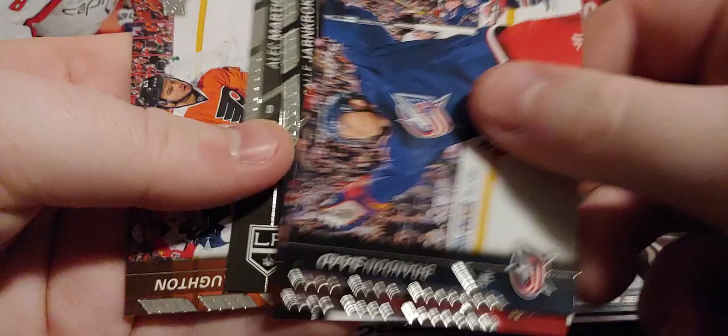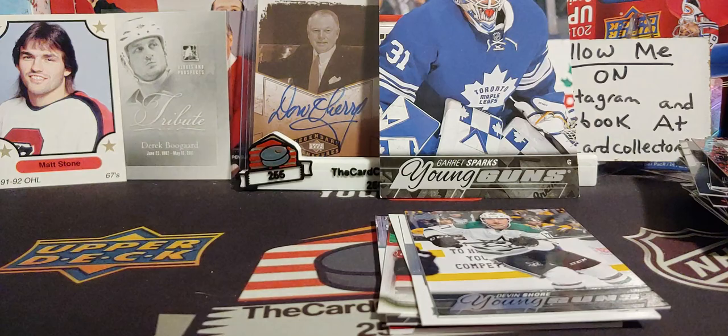So if you guys remember that, let me know down in the comments. Well, that was a pretty crappy retail box. All right, next box.